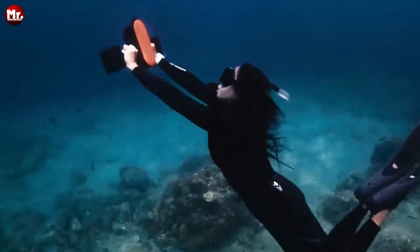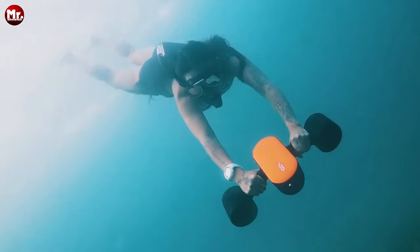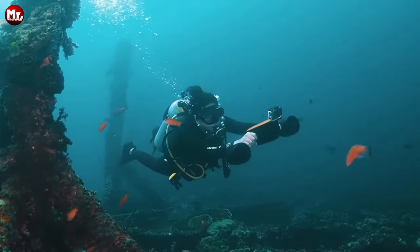Whether you're exploring coral reefs, gliding through crystal clear waters, or just having a blast with your family, the Geniano Seabob S2 is your ticket to unforgettable underwater adventures.